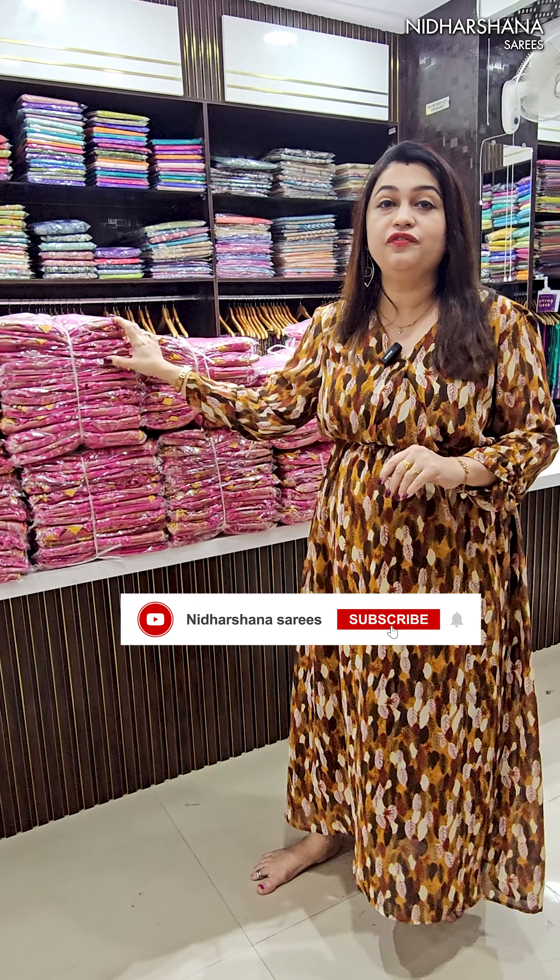The price of the saree is 1599 with free shipping. Here I am attaching the clip of the saree so you can check out how it looks.